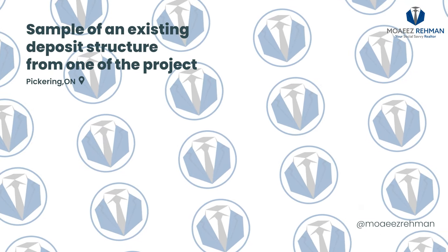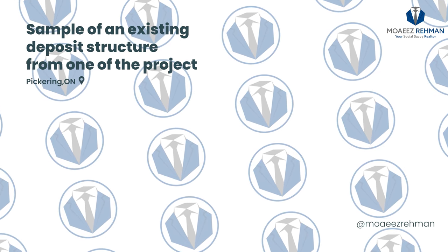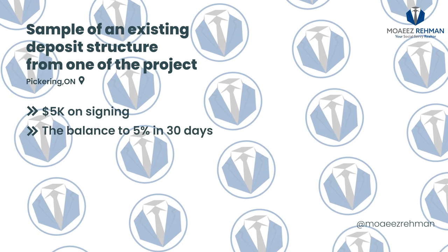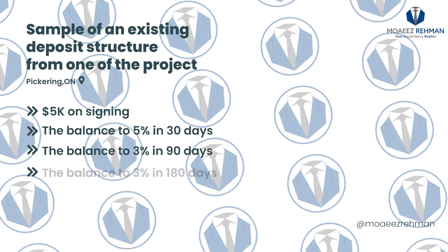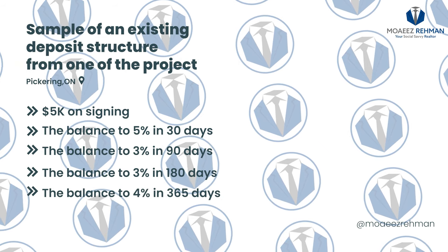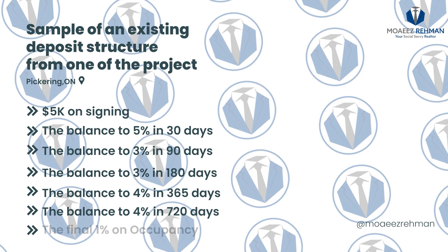Now, this 20% is not required at the time of signing. It's actually spread out to make it easier and more flexible for you to make the payments. Here is a sample of an existing deposit structure in one of the projects being offered right now in Pickering. They are asking for $5,000 on signing, the balance to 5% in 30 days, 3% in 90 days, 3% in 180 days, 4% in 365 days, 4% in 720 days, and the final 1% on occupancy.